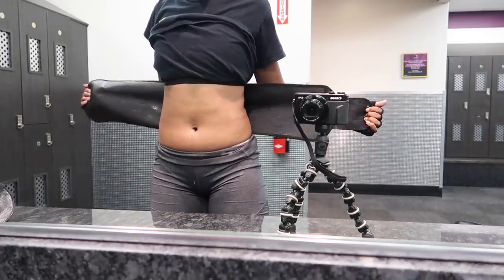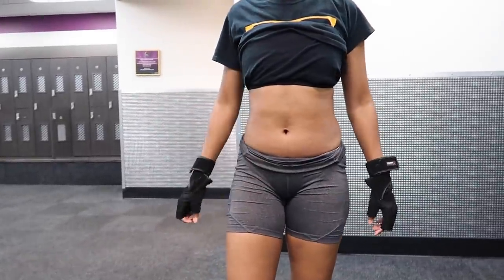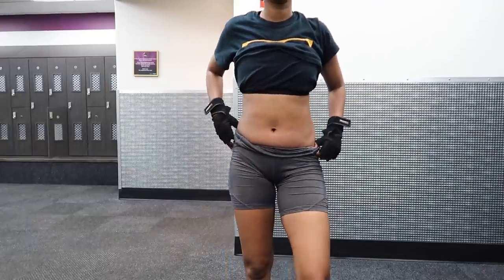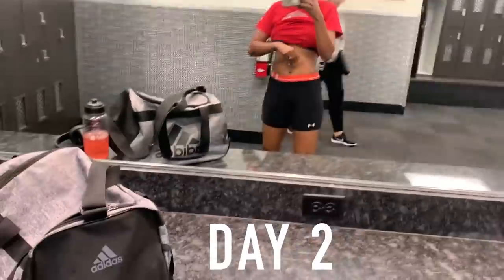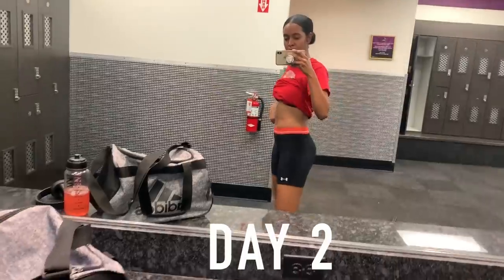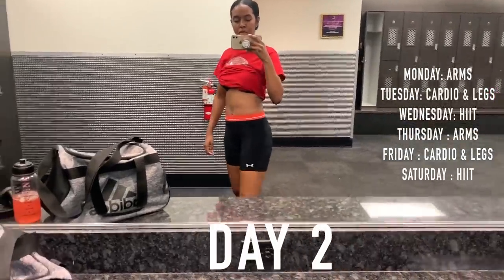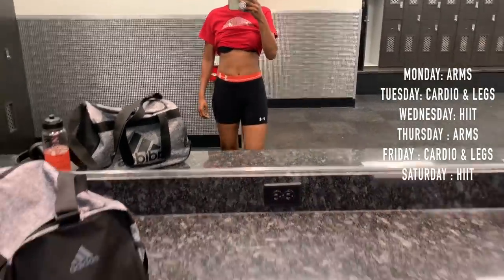As you guys can see, my stomach was sweating — goal accomplished for the first day. You can see I still have that muffin top and no shape yet, but hopefully the following days will get better. My routine goes: Monday arms, Tuesday legs, Wednesday HIIT, Thursday arms, Friday legs, Saturday HIIT, Sunday rest.